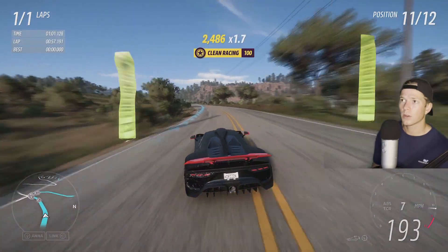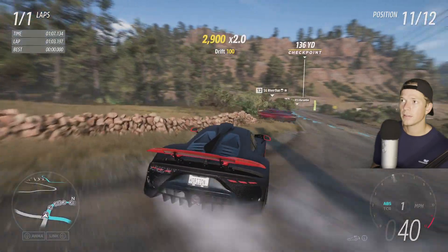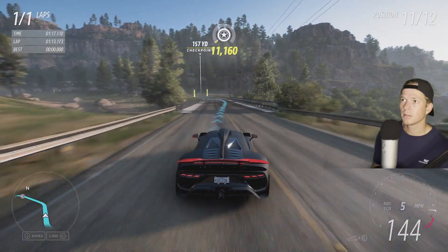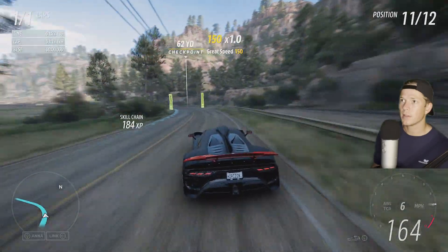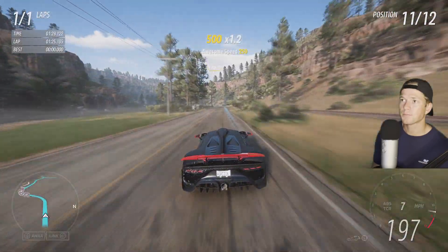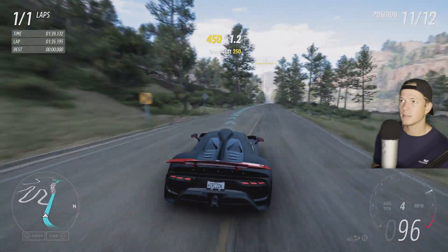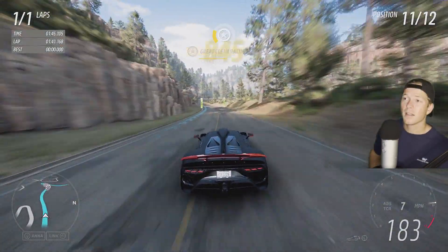We're not gonna rewind. We're gonna put ourselves in a bad spot and see if we're able to get a comeback going. We gotta step on it for the rest of the race — literally. A little drift; came into that turn a little too hot.